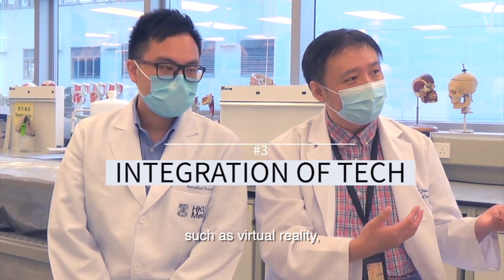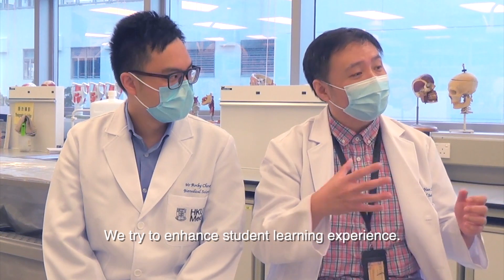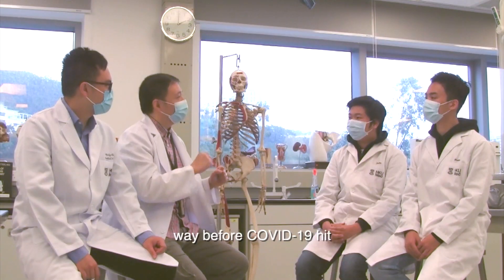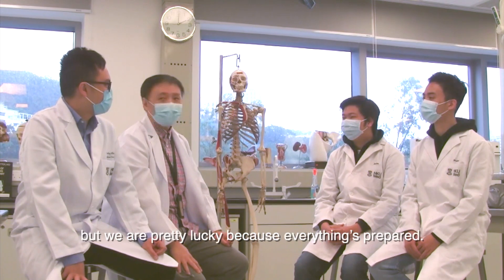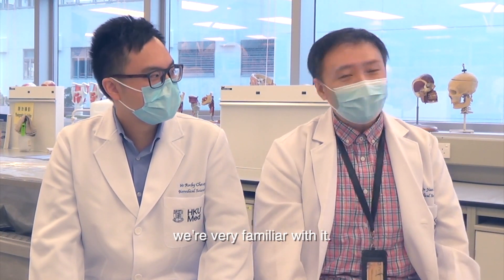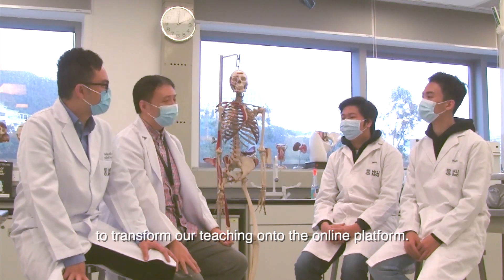Our education is ever forward. We take technology such as virtual reality and digital platforms and put it into our teaching of anatomy, histology, and so on. We try to enhance the student learning experience. We are very lucky because we started to infuse and integrate technology into our teaching way before COVID-19 hit. So when COVID-19 hit, we were unlucky to have it, but pretty lucky because everything was prepared — we were kind of ready for it. Converting things remotely using technology, we were very familiar with it. We had all the technological and pedagogical things prepared to transform our teaching onto the online platform.